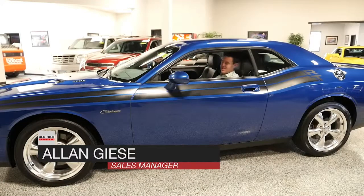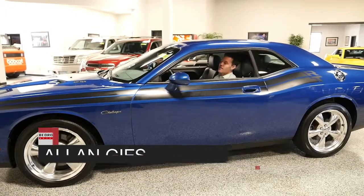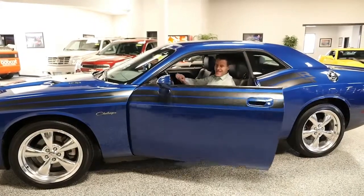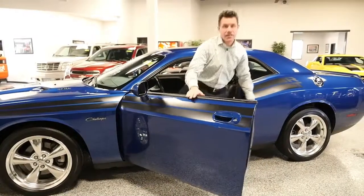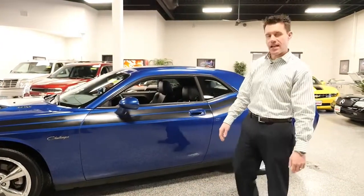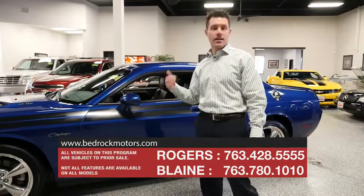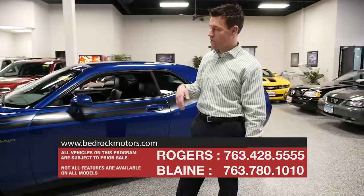Wow, is this car amazing. It growls when you start it up. This would be a fun car to drive. This is a 2010 Dodge Challenger and it's an RT Classic, so it's second down from the very top of the line. Chris at the other store has an SRT8 model — this is one notch below that.